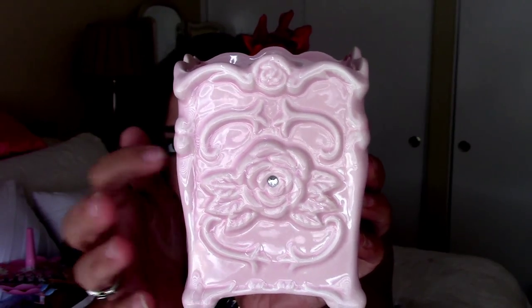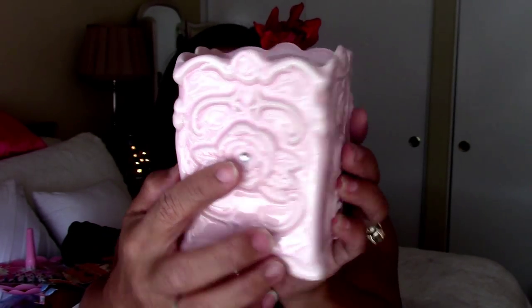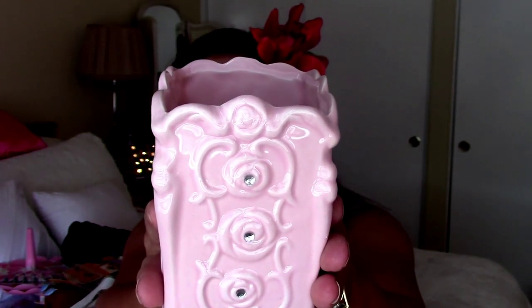I thought this was really pretty to hold my pencils in for my desk — it's pink and it's got a rose pattern and it's ceramic with a little diamond detail. Just so cute. Now this is a Spam musubi maker — I love Spam musubi. I know some people don't like Spam, but I do. I grew up with it and I love to make Spam musubi.